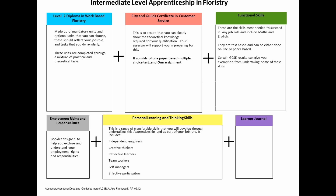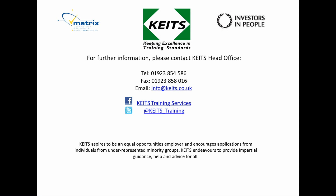Learner Journal. This journal is designed to chart your journey throughout your apprenticeship. Please don't hesitate to contact us for further information. Thanks, Jan.